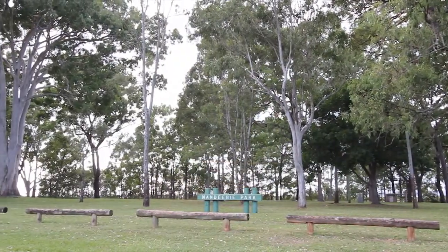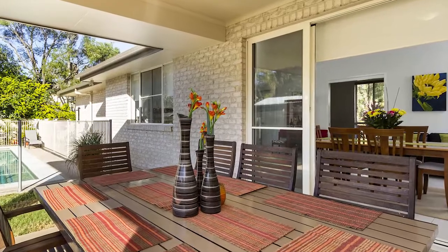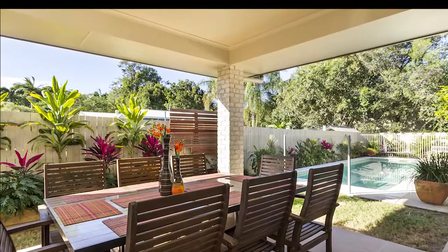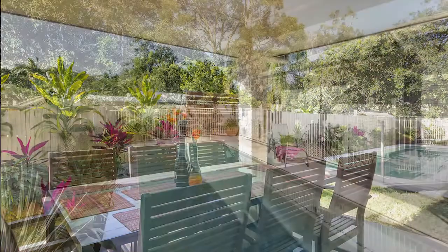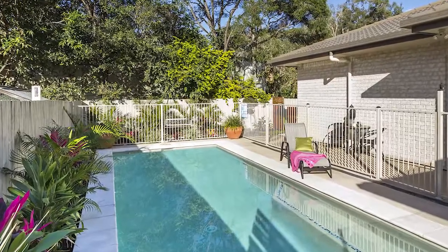Positioned to capitalise on the north-south aspect, the flexible floor plan offers the very best aspects of indoor and outdoor living. A sheltered poolside entertaining area opens out to the sparkling in-ground pool and landscaped gardens to optimise the cooling bay breezes.